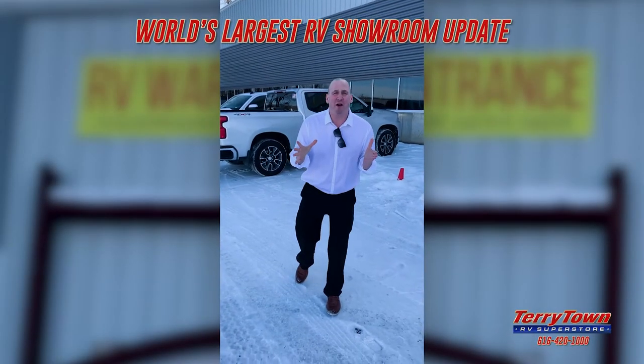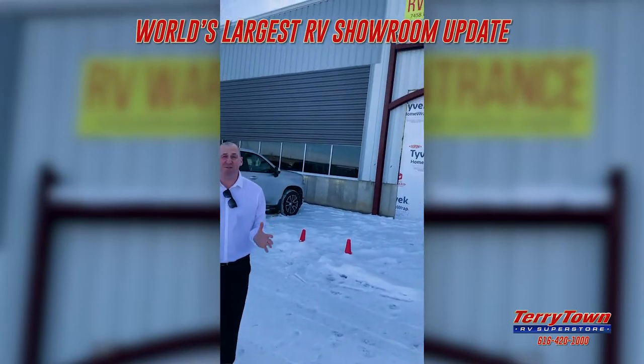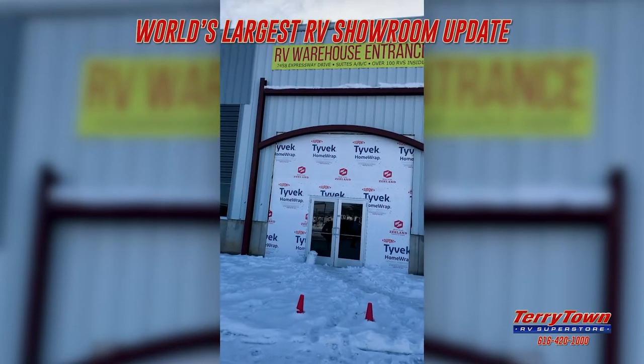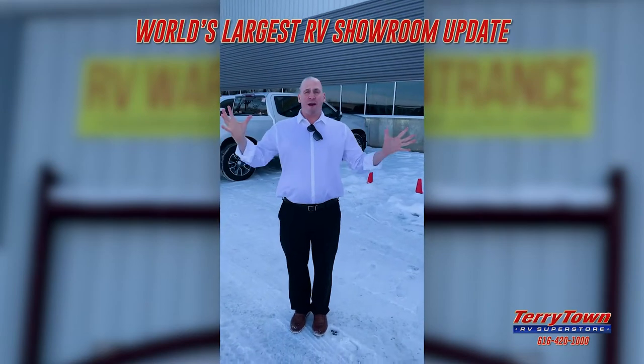It's me, Mark, at Tarrytown RV, and our new warehouse is under construction as we speak. We've just cut the main door, we've got the parking lot paved, and things are going according to plan.